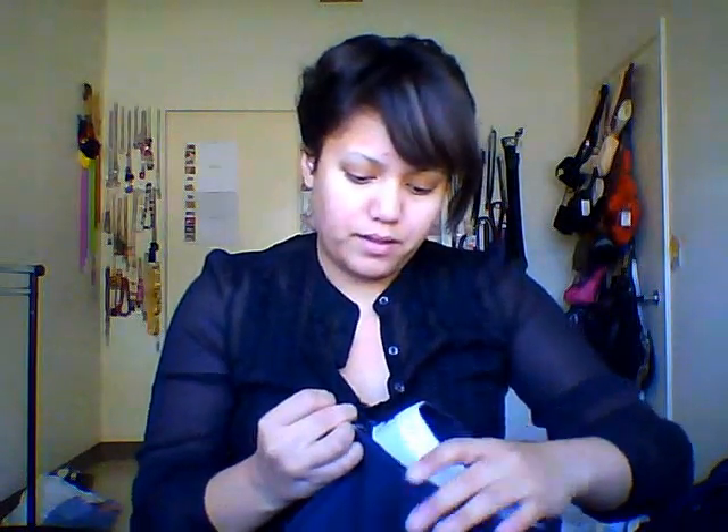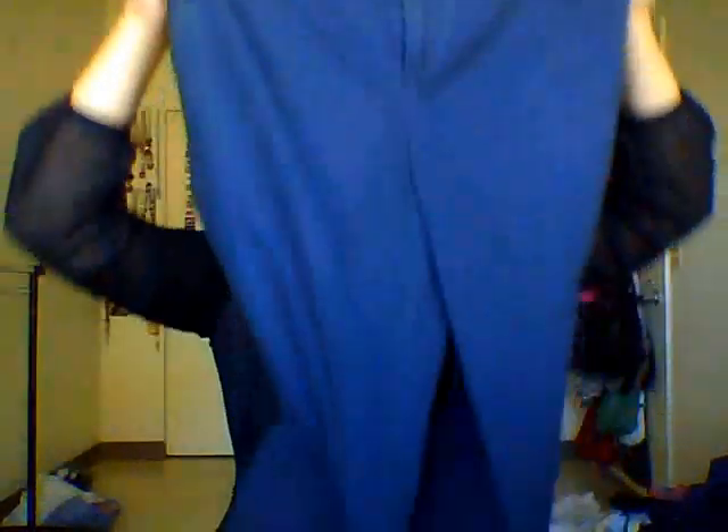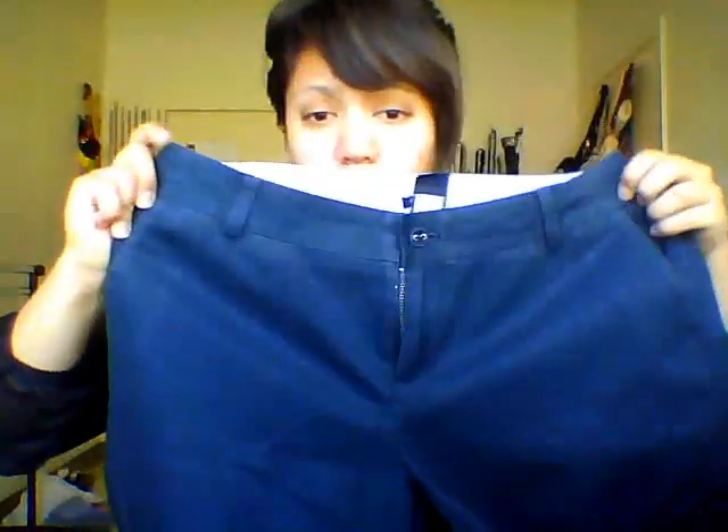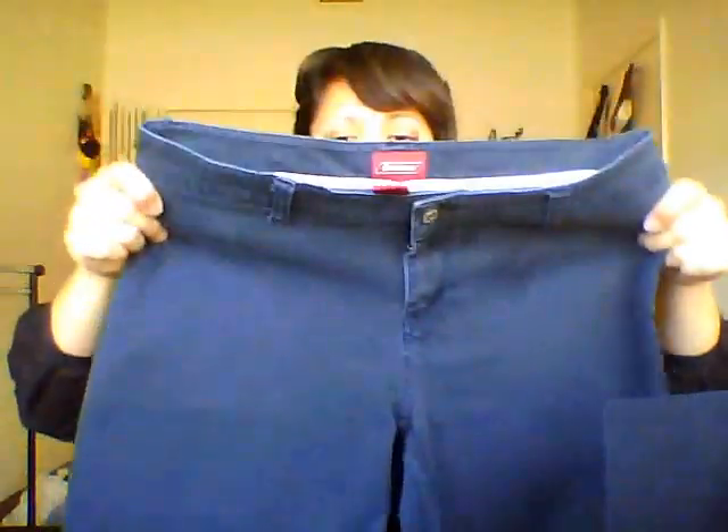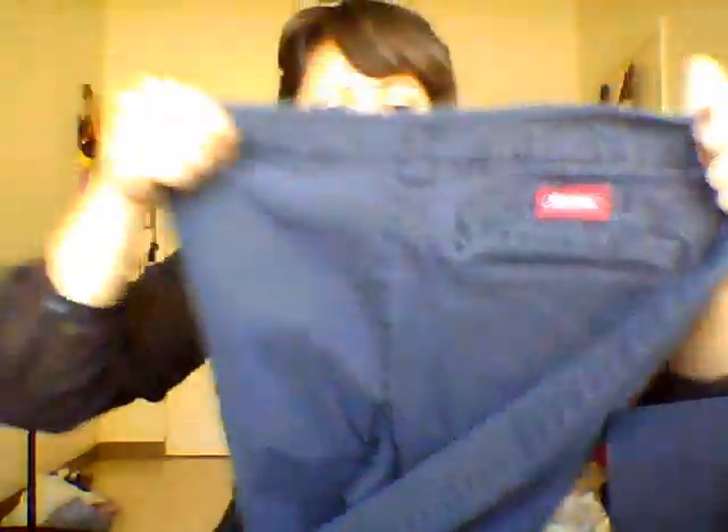Then I have a few more pants to share. I picked up these GAP ankle-length slacks in a navy or deep royal blue — kind of like office pants. They have some pleating and cute pocket designs. I also picked up Dickies in a similar royal blue or navy — just solid long pants with one back pocket, in really nice condition.